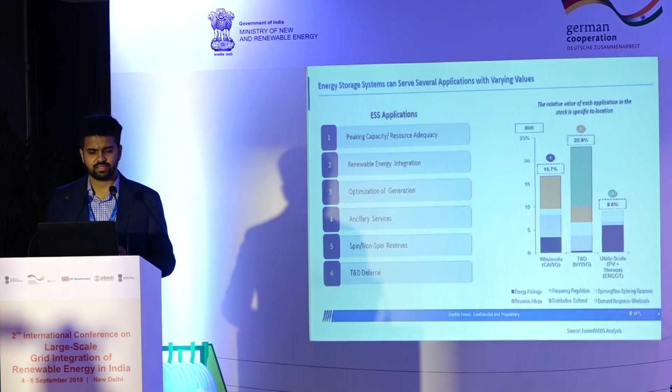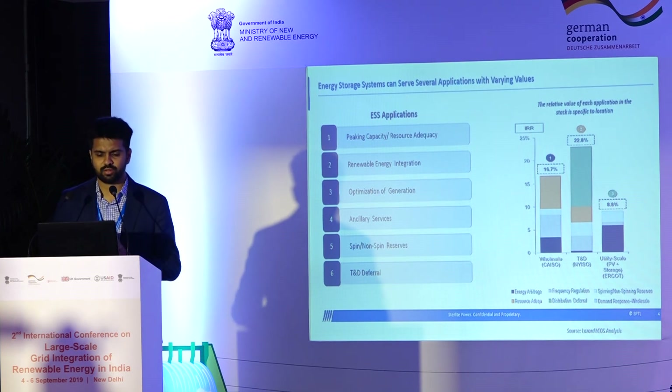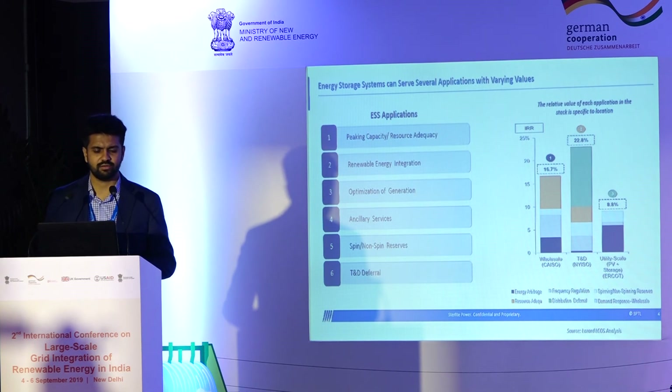I'm sure these applications have been covered in multiple presentations over the last three days. But when you talk about energy storage as a grid asset, with an India context as well, peaking capacity or peak shifting is one aspect. The other is renewable energy integration — you can think of that as shifting renewable energy peak from the time of peak generation to peak demand, which is optimization of generation.